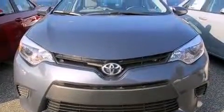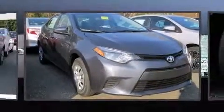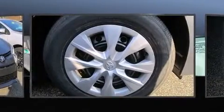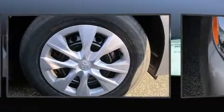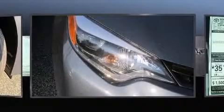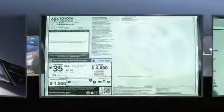Toyota ensures the safety and security of its passengers with equipment such as dual front impact airbags with occupant sensing airbag, head curtain airbags, traction control, brake assist, anti-whiplash front head restraint, ignition disabling, and ABS brakes. This car was designed with safety in mind, allowing you to drive with even greater assurance.